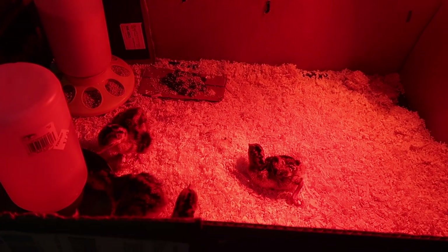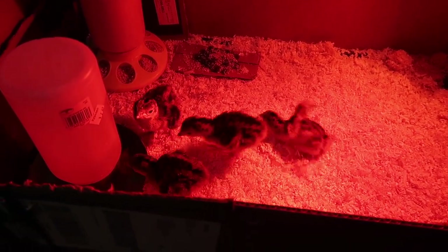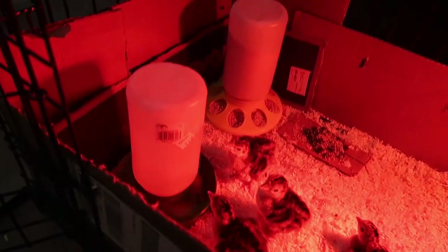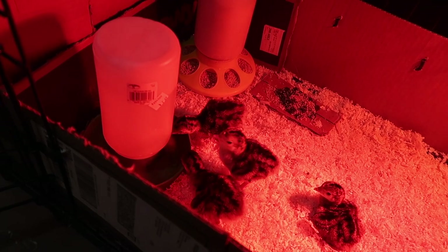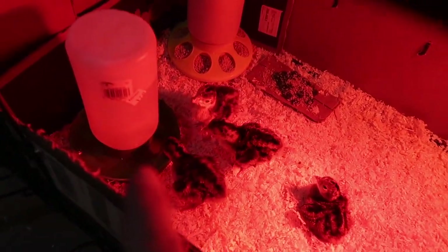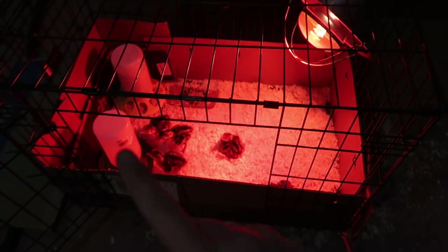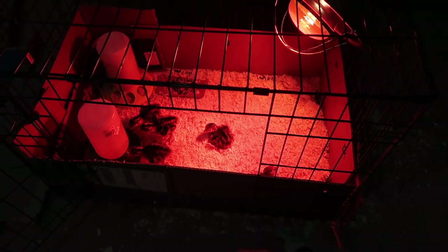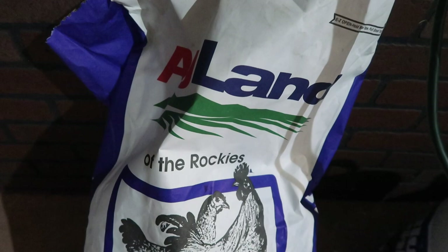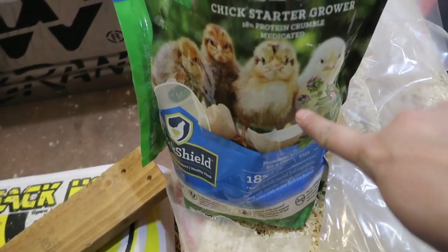They're going to stay in here until they have their full set of feathers and they're big enough to be outside. Once they get all their feathers in, that helps them maintain their body temperature much better. If you're thinking about getting baby chicks or turkey poults, here's the must-have list: a water feeder, a heat lamp, and something to keep them contained like a tub or kennel — they don't go directly to a chicken coop. Of course you also want poultry starter feed. We have chick starter for our baby chicks too. You can pick all these things up at your local feed store like Big R.